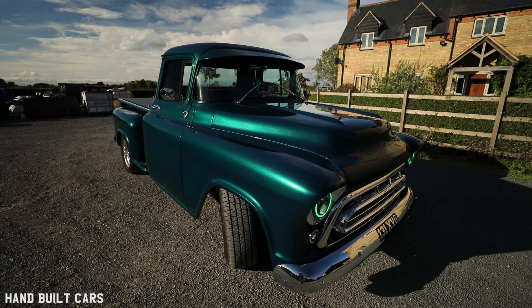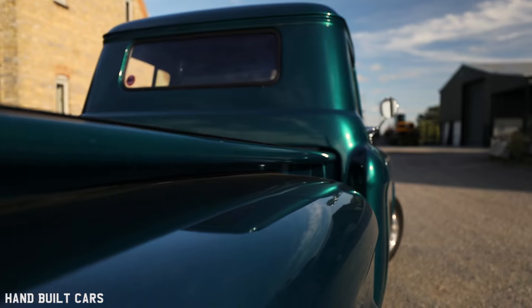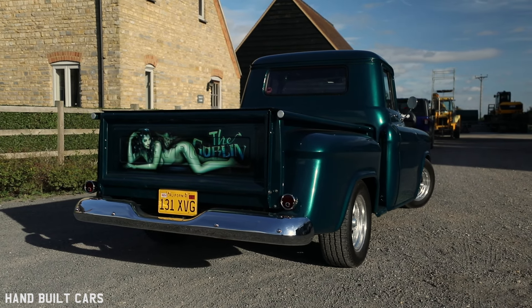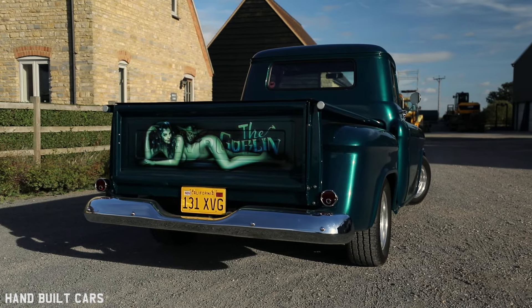I bought a 100E, converted it to a V6 auto, Jaguar end, Capri front, never finished it. Sold it for 500 quid — biggest mistake of my life. So cars have been me from early on. About three, four years back now, I bought the truck.